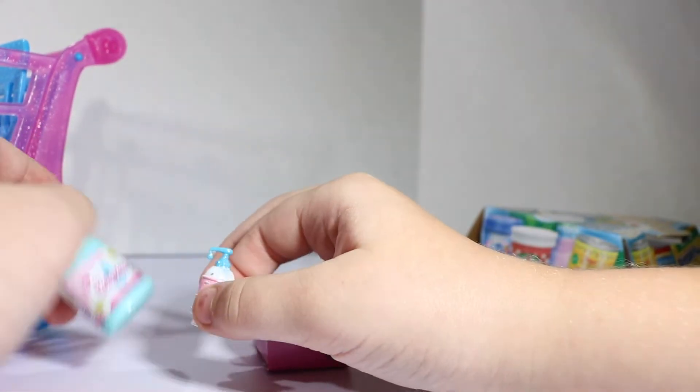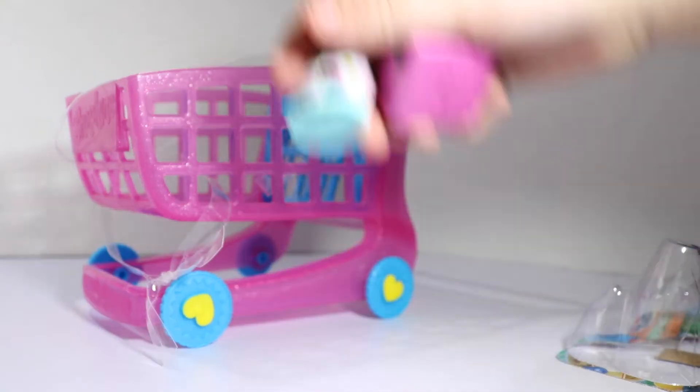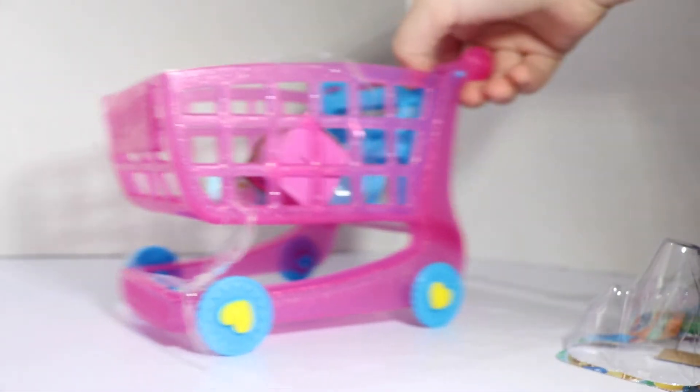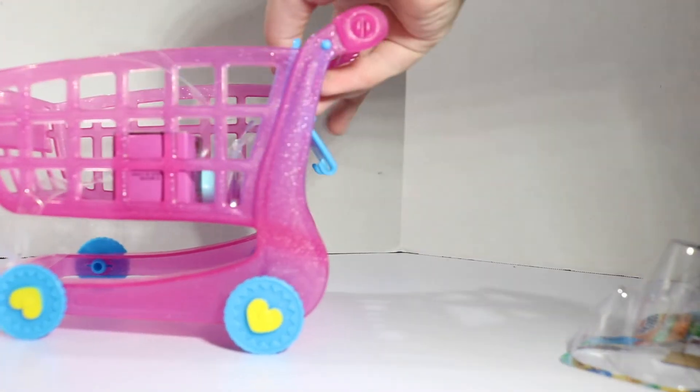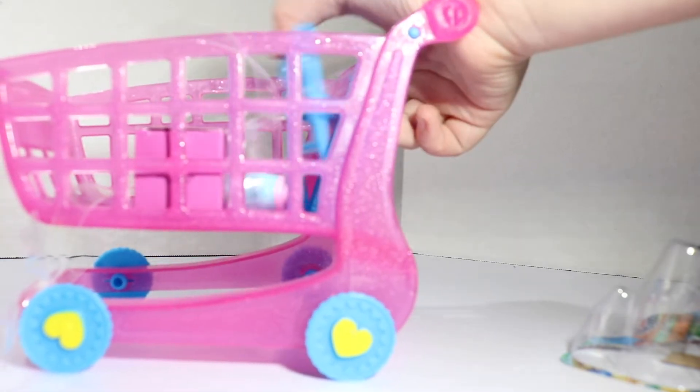And then we have moisturizer! I'm going to hit me some of that. And now, in the buggy. The buggy actually can fold up and go back out, like a real buggy! That is so cool!